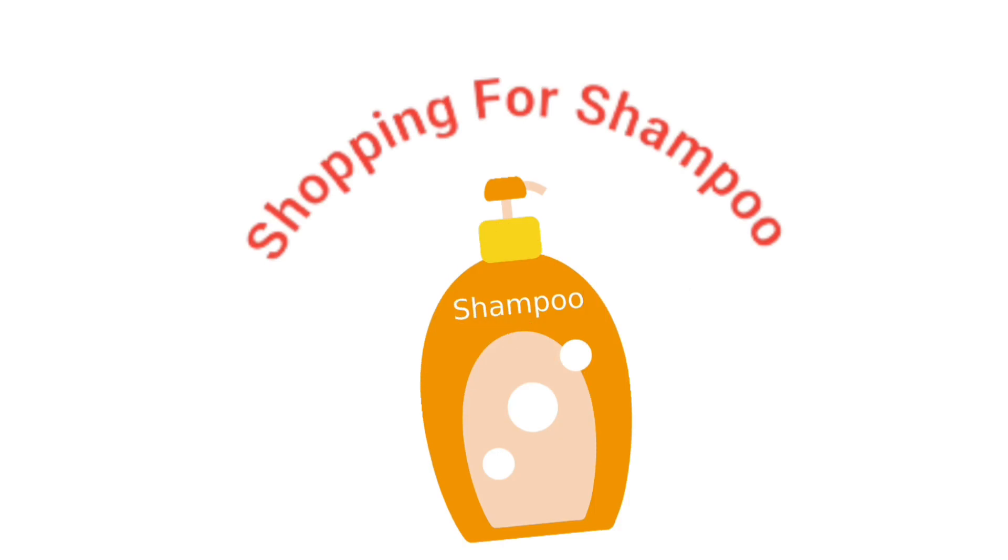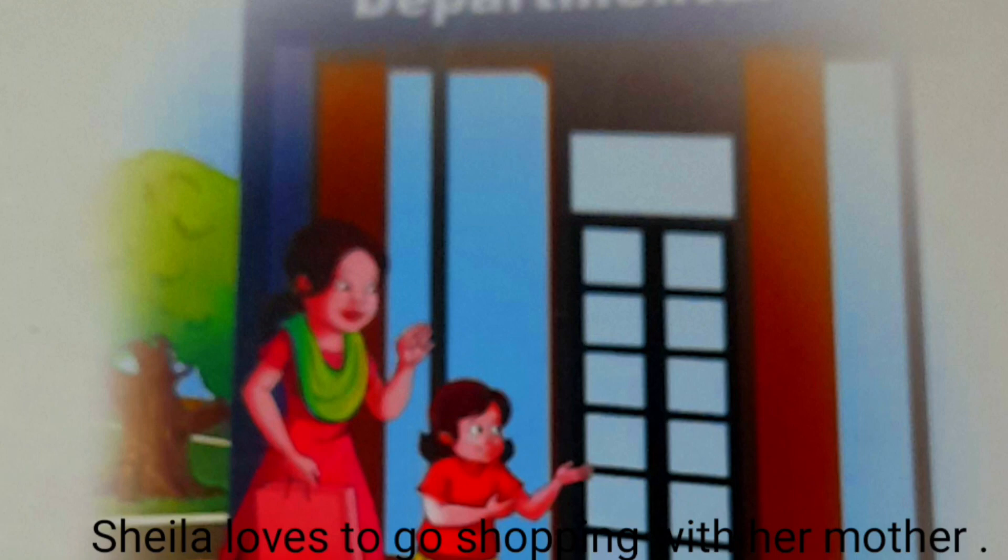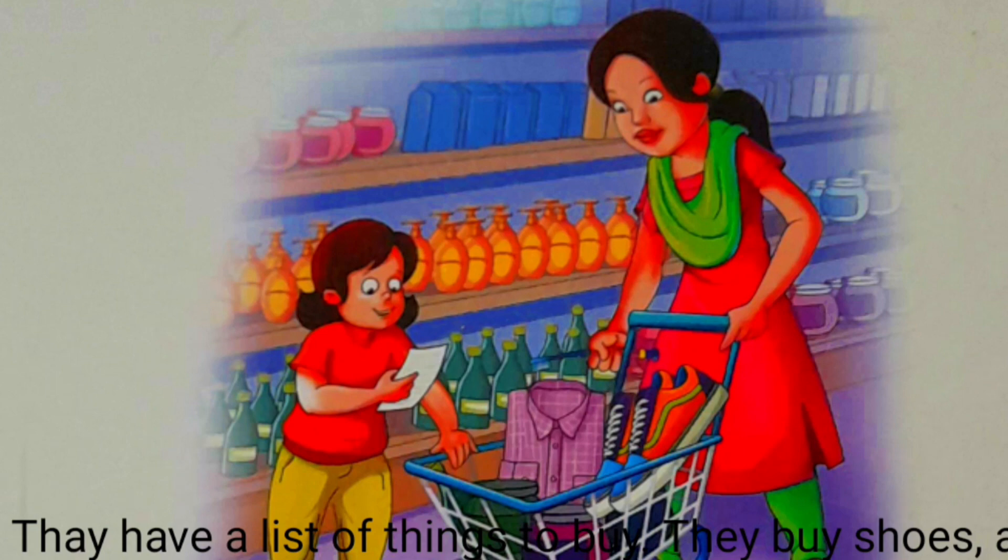Shopping for Shampoo. Sela loves to go shopping with her mother. They go to the department store. They have a list of things to buy. They buy shoes, a shirt, a toy, a sheep, and a brush for the family.